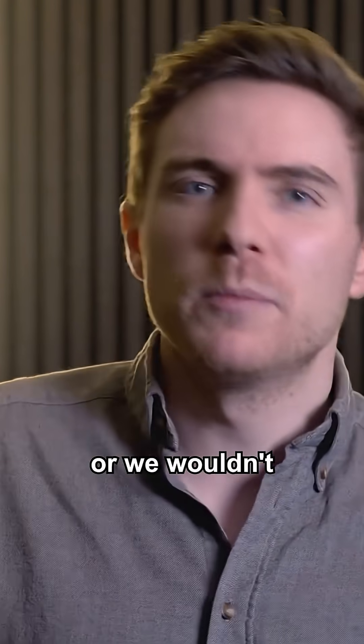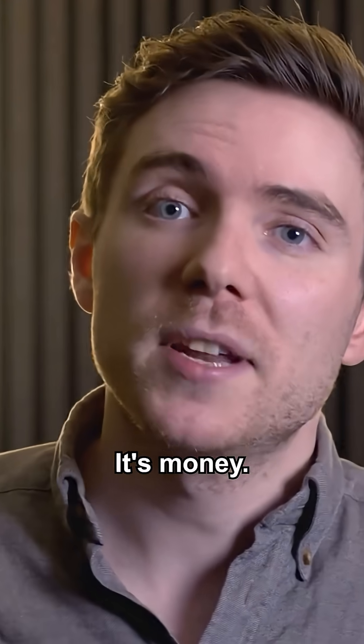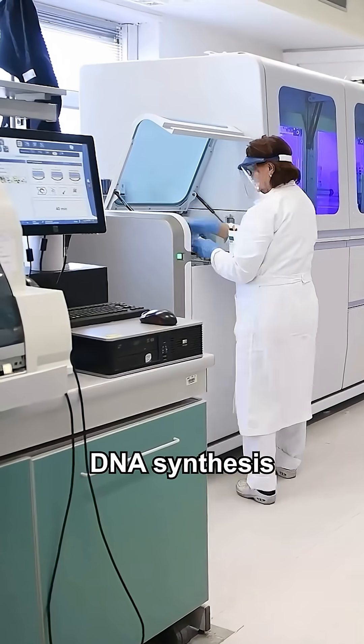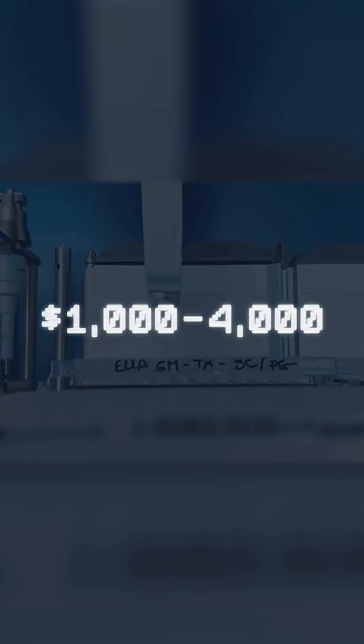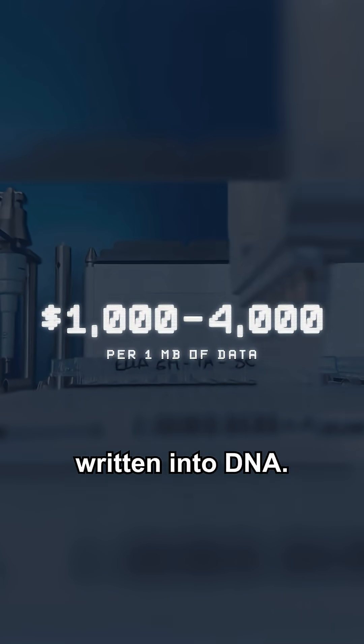Obviously there's a catch or we wouldn't be building thousands of square feet of data centers every year. It's money — it's always money isn't it? DNA synthesis is expensive. Today it costs anywhere from one to four thousand dollars per one megabyte of data written into DNA.